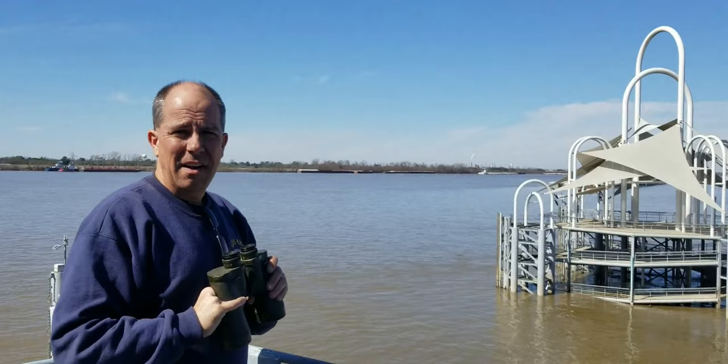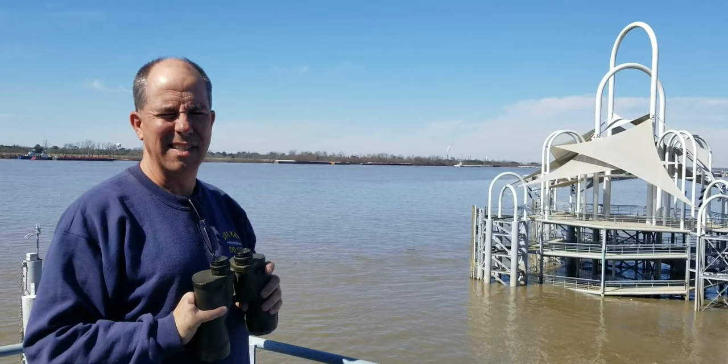Believe it or not, just upriver from the USS Kidd is a clear and present danger — a submarine. My name is Tim Nesmith and this is Kidd Keynotes.